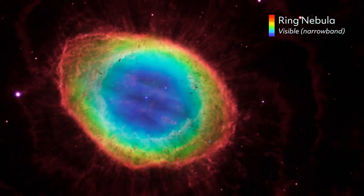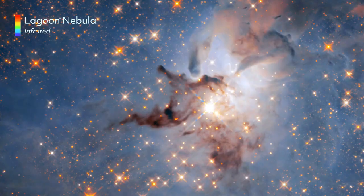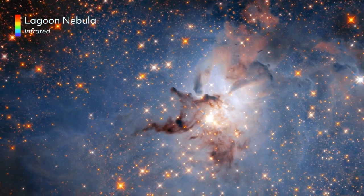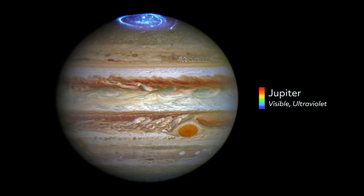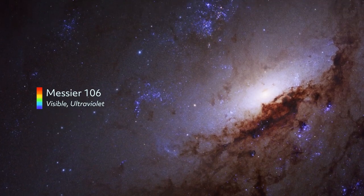Narrowband images highlight the concentration of important elements. Infrared images are like heat maps, helping us spot newborn stars in dark, dusty clouds and peer further back in time and space. In ultraviolet, we uncover active aurorae on Jupiter and learn how young, massive stars develop.